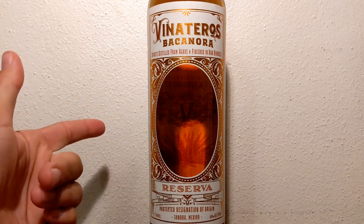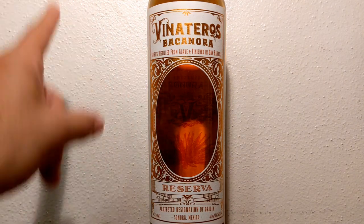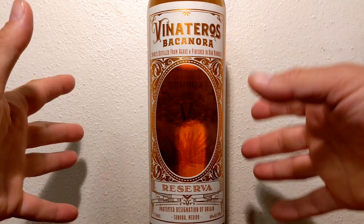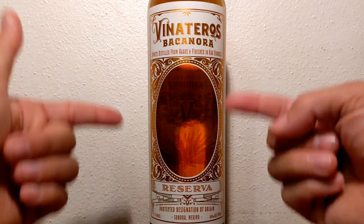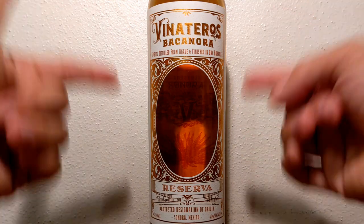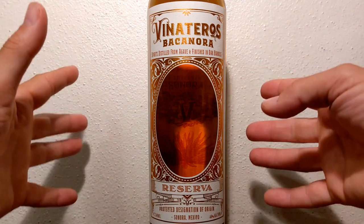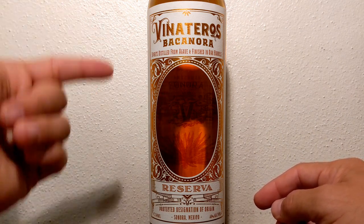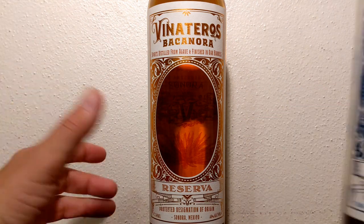Hello everyone and welcome to another episode of Agave Talk, your number one source for everything agave. We appreciate you being here with us today. Today we're checking out the second round of Vinateros Bacanora. If you do follow the channel, you know last week we reviewed the Blanco.